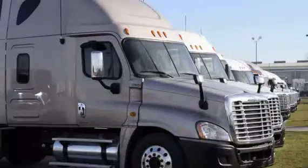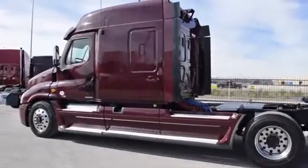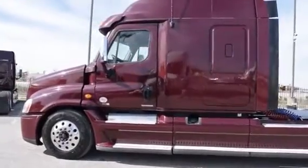Freightliner used truck warranties are available for up to two years. These trucks have between 200,000 to 400,000 miles and are priced from $65,950 to $69,950.